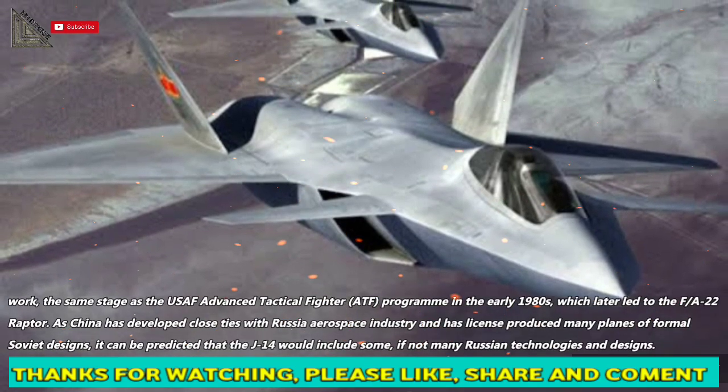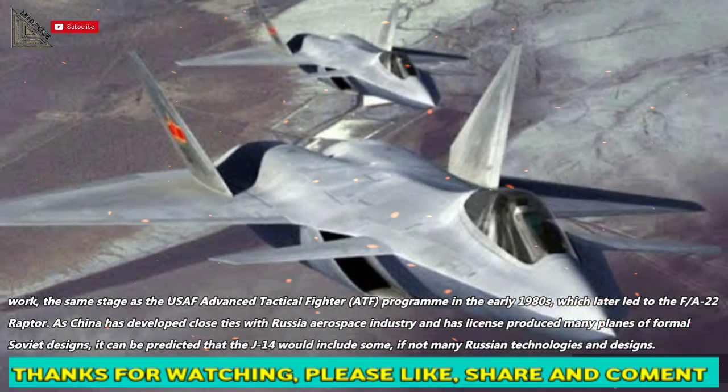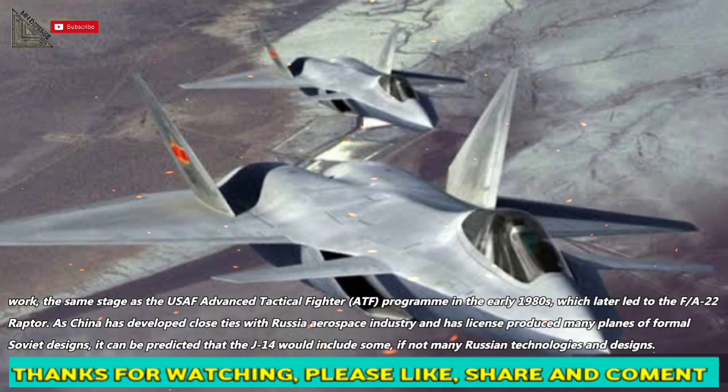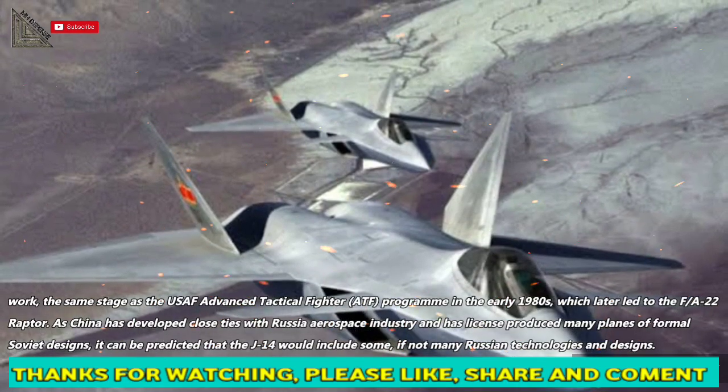As China has developed close ties with Russia's aerospace industry and has license-produced many planes of former Soviet designs, it can be predicted that the J-14 would include some, if not many, Russian technologies and designs.